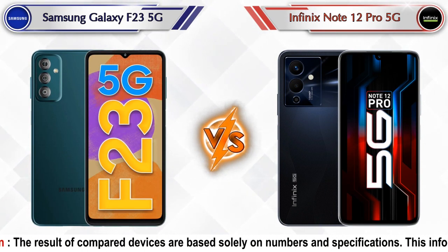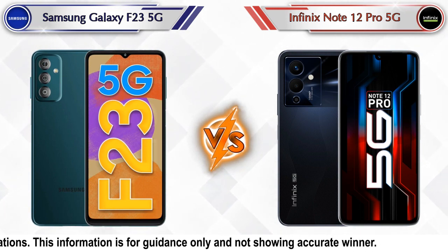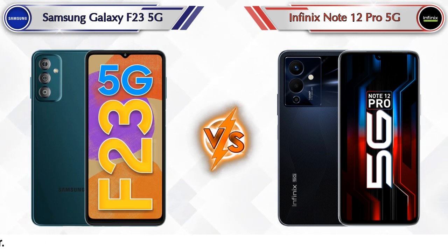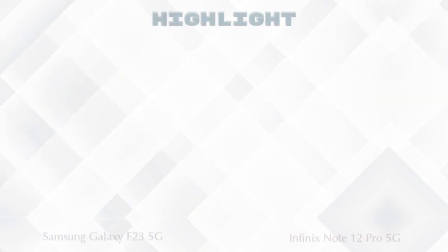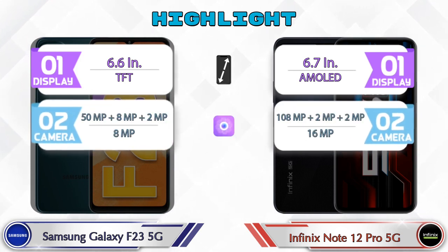Hey friends, in this video we are going to compare Samsung Galaxy F23 5G versus Infinix Note 12 Pro 5G in full depth. We also give details about other important competitor phones at the same price segment at the end. Let's compare — firstly we are going to talk about the highlights of the phones, then we are going into deep comparison.